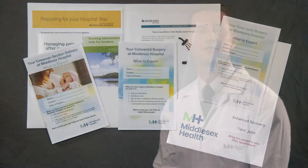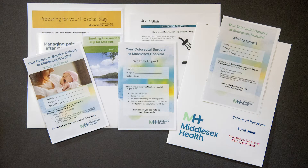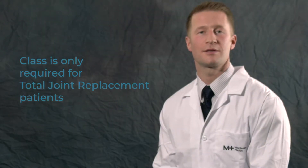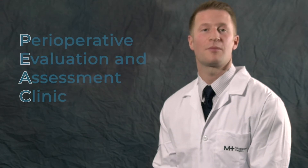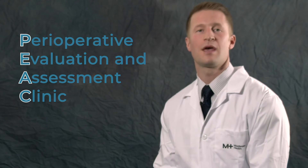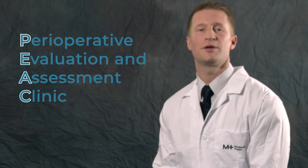The program starts well before your surgery. After scheduling your surgery, we will give you a packet of information. We will also schedule you for a total joint surgery class, and possibly an appointment in our Perioperative Evaluation and Assessment Clinic, or PEAK. Here our nurse practitioner will be sure you are ready for your surgery. You'll soon come to see that just as important as the rehab after your surgery is the preparation beforehand.